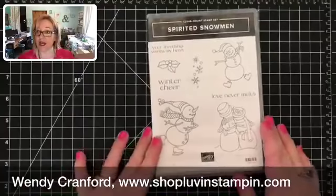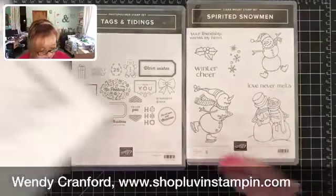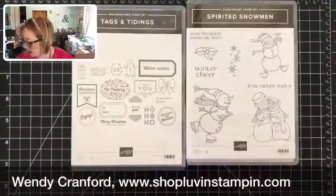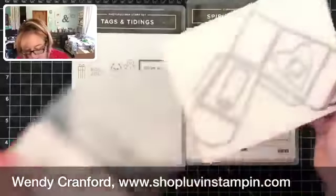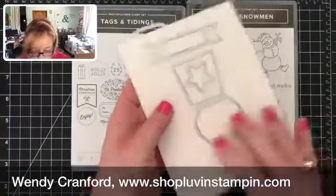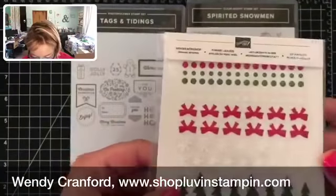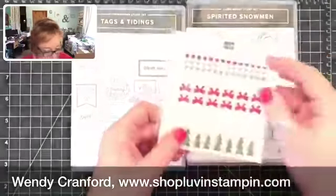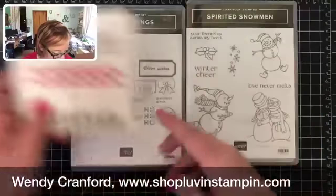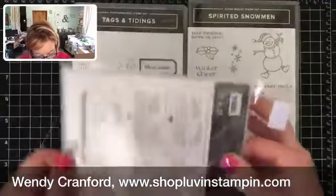We've got Spirited Snowman — how cute! Then Tags and Tidings. Here are those takeout dies I mentioned earlier — they make a little box with extra cuts to go on it. Oh look at these — Santa's Workshop enamel shapes! They're super flat, so you don't have to worry about your card being too thick for the mail. They're almost like stickers. And here are the leaf thinlets that go with that fall stamp set.